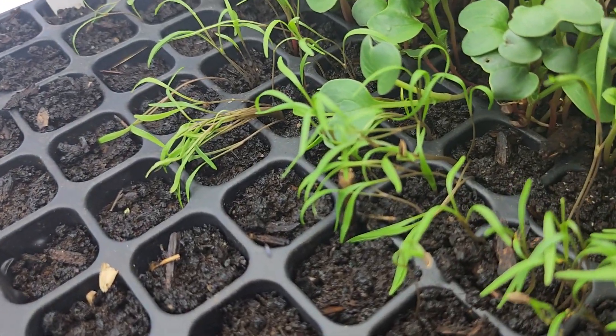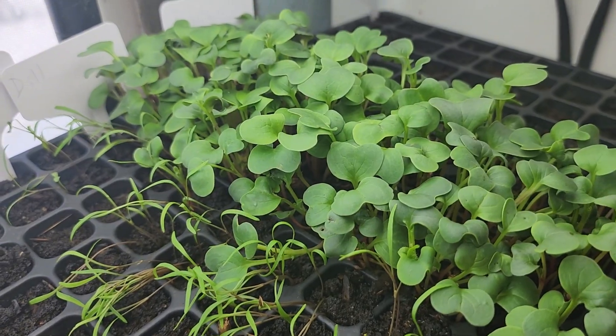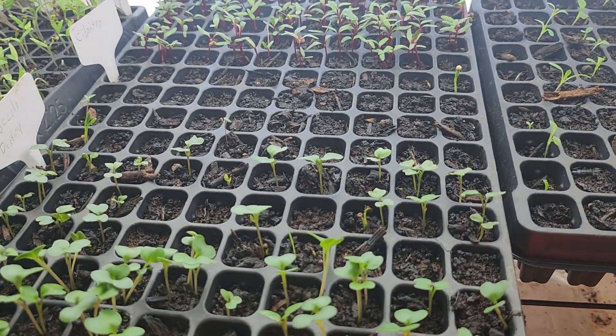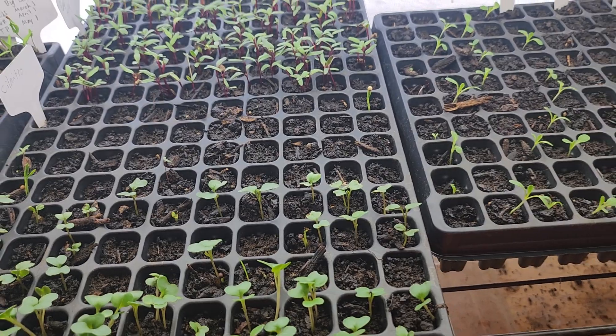Then we have some dill coming up here — one row of dill — and then we have radishes. So this is kind of what it looks like 15 days in after you've planted.